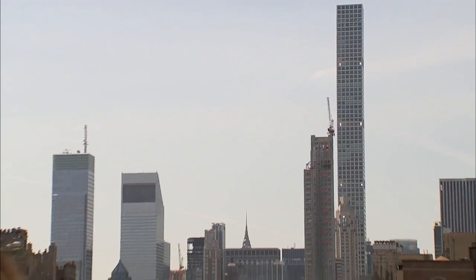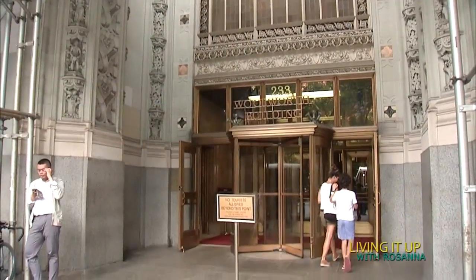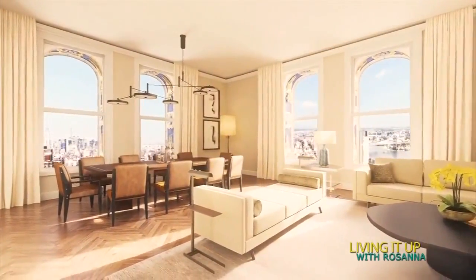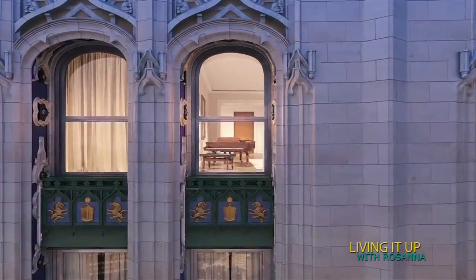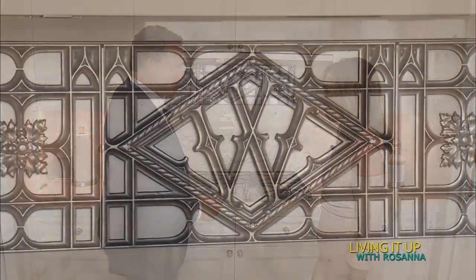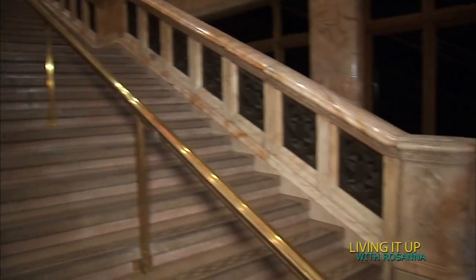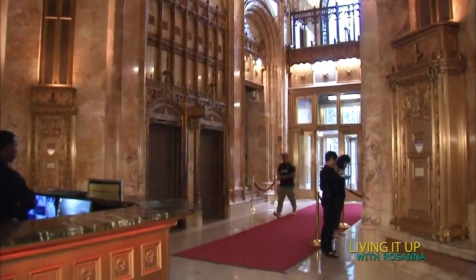Do you know what once was the tallest building in the world 100 years ago? It's the Woolworth Building in lower Manhattan. The iconic building will soon house 33 luxury condos ranging from a few million to over $110 million. Kenneth Horn, founder of Alchemy Properties, wanted to make sure these condos are treated like rare art, while 29 stories below, the great-granddaughter of the architect, Helen Post Curry, offers tours of the ornate lobby.